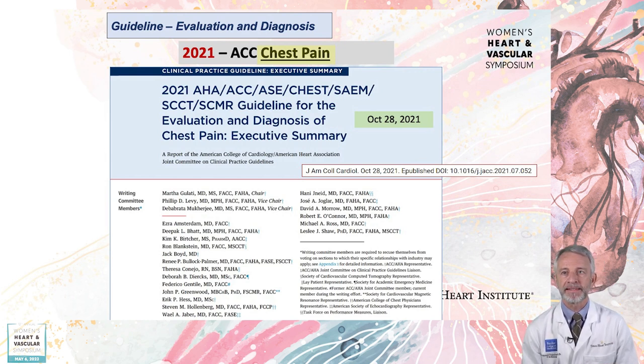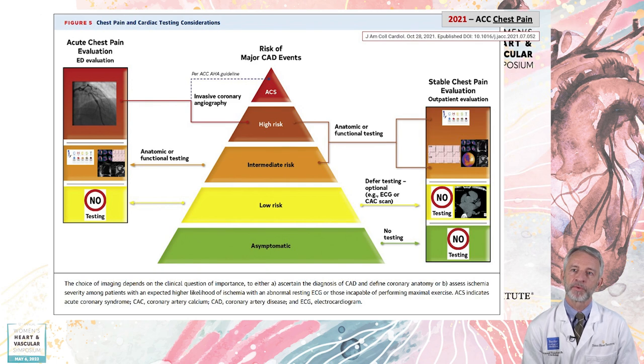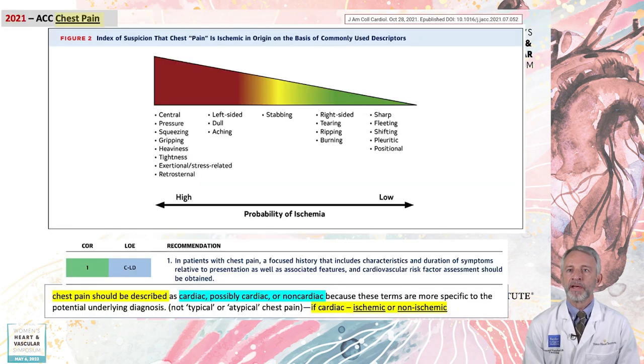The 2021 multi-societal ACC-led chest pain guideline includes general recommendations on the use of non-invasive imaging, particularly in the acute setting. The document is strongly focused on the patient's overall clinical evaluation as being crucial for establishing pre-test probability of disease and other factors that dictate whether cardiac testing should be performed. In patients with acute chest pain presenting to emergency departments, the majority are low risk and require either no testing or deferred testing. Non-invasive testing may be indicated at intermediate risk, while higher risk acute patients are often better served using an invasive strategy. Chest pain should be described as cardiac, possibly cardiac, or non-cardiac because these terms are more specific to the potential underlying diagnosis.